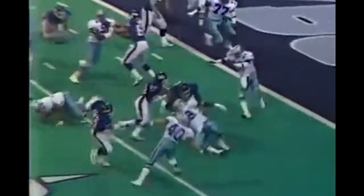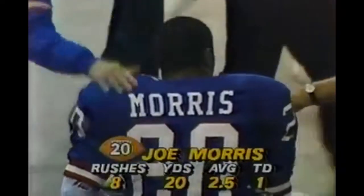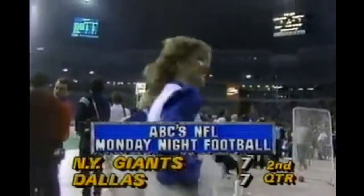Seven nothing early in the second quarter. On a sweep, Joe Morris is in for the score - he just ran right through Michael Downs and into the end zone for the touchdown! After the Cowboys had driven 72 yards for their score, we are tied at seven. The Giants really needed this from Joe Morris, who was hurt in the running department when they lost Carl Nelson.